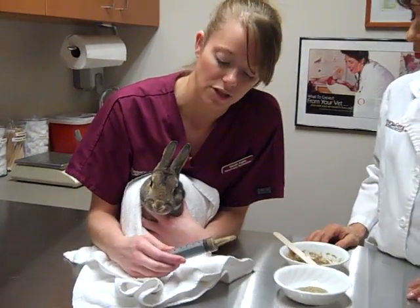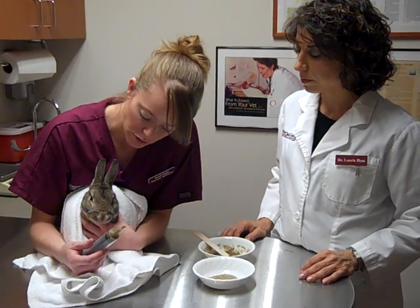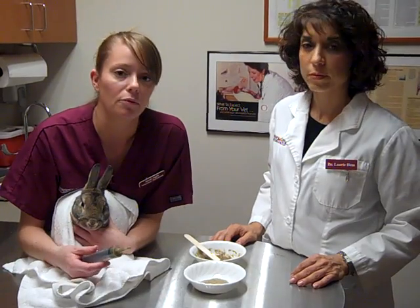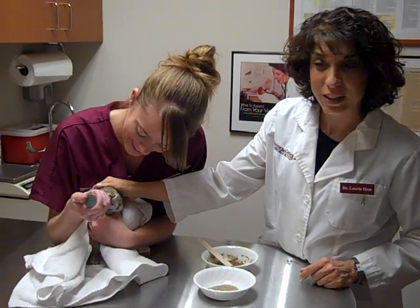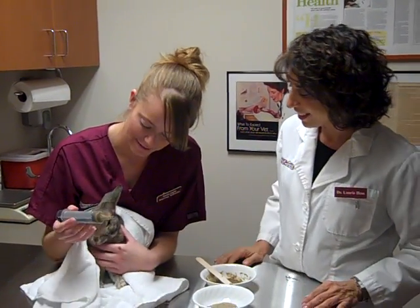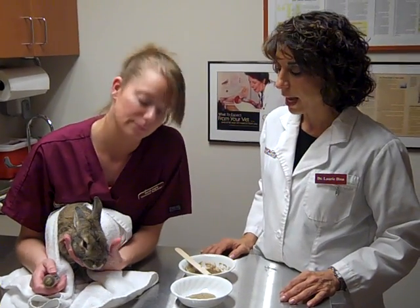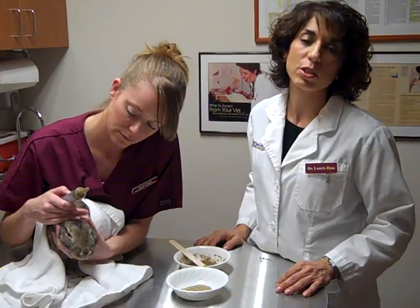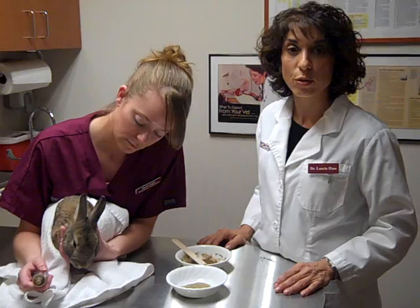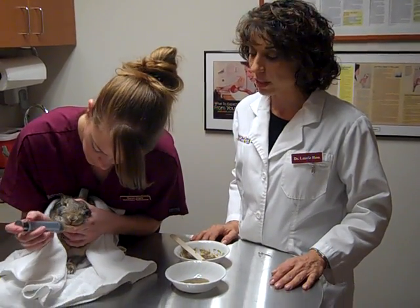We'll tell you exactly how many mLs to feed them each time, and we will mark it on a syringe for you. If needed, we'll be glad to help you learn how to syringe feed, and if you take them home and have problems, you can always bring them back and we'll help you. If your pet really struggles or doesn't like a particular flavor, we have several different kinds of syringe feeding formulas to try. You can break feedings up into six smaller feedings if needed, or down to two feedings if you work long hours — just do it more slowly.